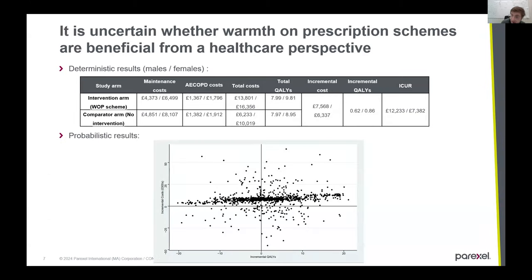The results of my analysis: the incremental cost utility ratio is quite favorable for warmth on prescription schemes. The analysis is divided by men and women, because men and women have different lung function histories, so it was important to separate those out. However, while it is initially exciting, you can see there's quite large uncertainty in the model, particularly around the incremental qualities. This is largely due to the variation in acute exacerbations of COPD, which drive a lot of those quality gains.